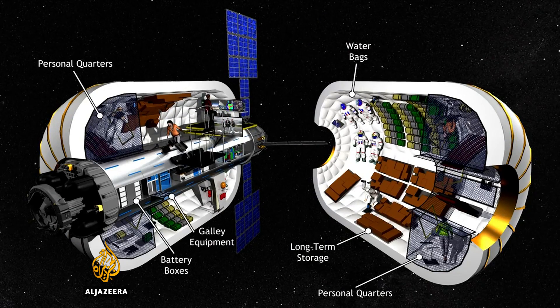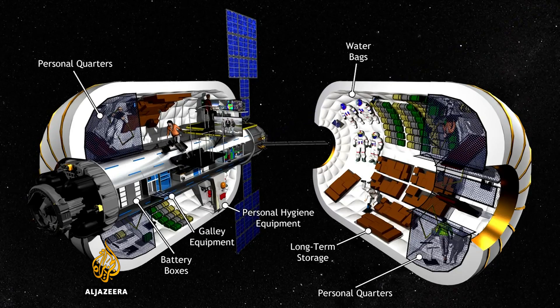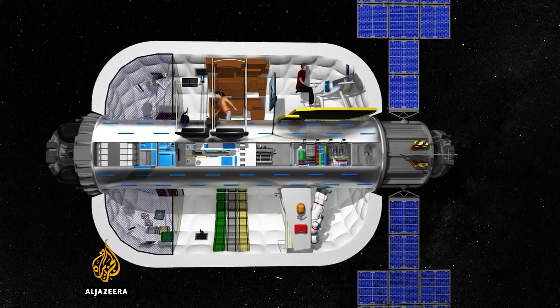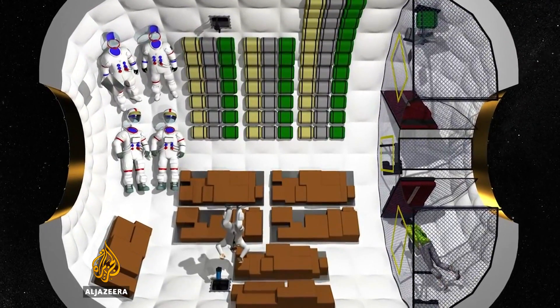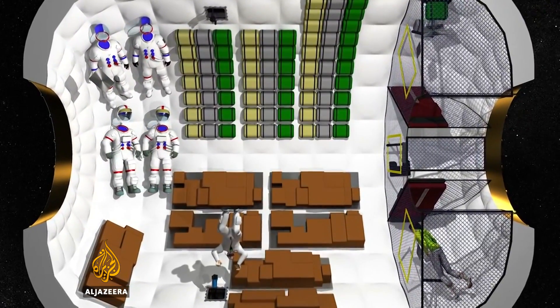The walls of the habitat are made out of 16 layers of high-tech materials. These include pressure seals, radiation and heat protection, and a layer of material that's similar to that used in bulletproof vests.